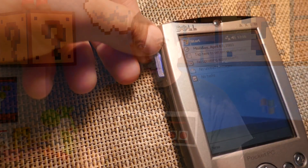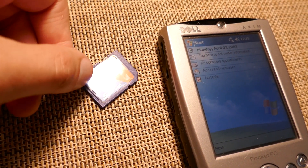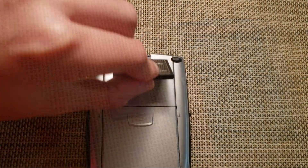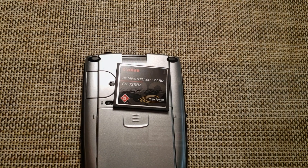Both versions of the Axim had expandable storage. It had both an SD card slot, which took a full-size SD card, and a CompactFlash slot which not only took memory cards but was also an expansion slot — so you could put in things like a Wi-Fi card. This was before the time of integrated Wi-Fi in pretty much every mobile device. I actually had an 802.11b Wi-Fi card that I was able to put into my device when I wanted wireless access.